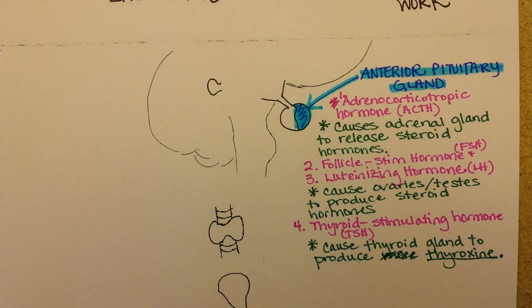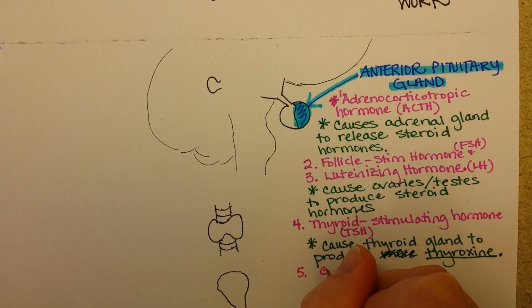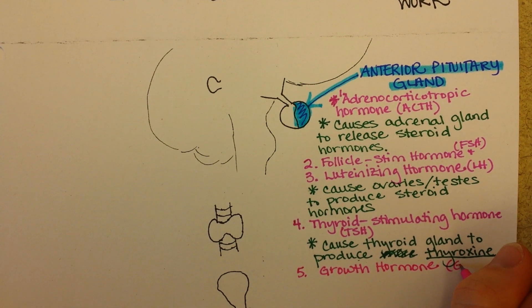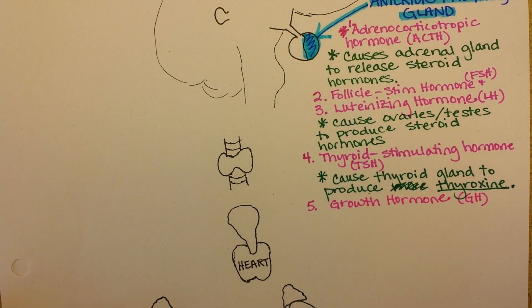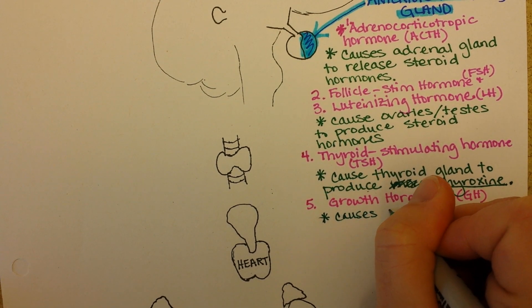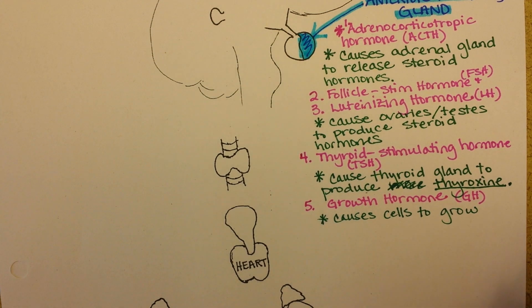Number five is growth hormone. This hormone can find receptors on pretty much every cell in the body, and the effect it has on all of those cells is repair and growth. When we're children, growth hormone is really important for helping us get taller and build bigger muscles. Throughout our life, it's important in stimulating repair of damage to cells and muscles.